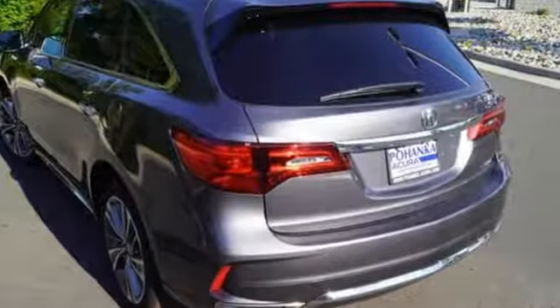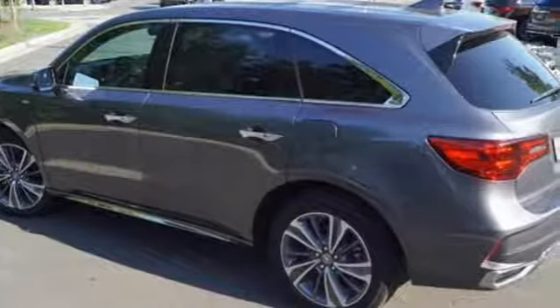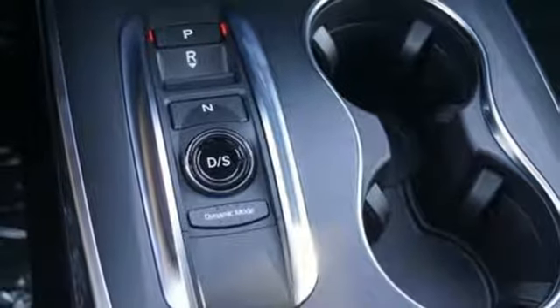Integrated navigation system with voice activation. Power tilt-down heated mirrors. Front heated leather sports seats. Auto tilt-away steering column. Apple CarPlay, Android Auto.